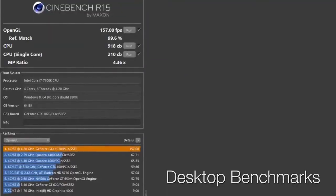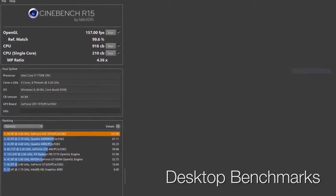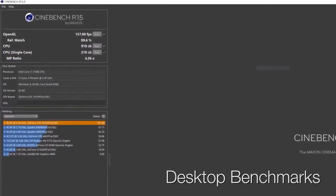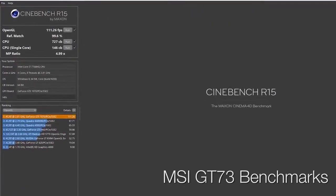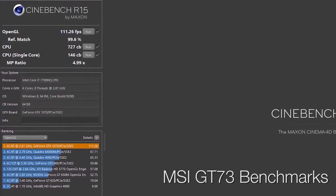Starting with Cinebench R15, we see a 26% increase from the 7700HQ to the 7700K for the multi-core test, and a 43% increase for the single-core test. While the laptop is a bit behind the desktop, it actually has slightly better hyper-threading performance comparatively, as we can see by the higher value of the MP ratio.